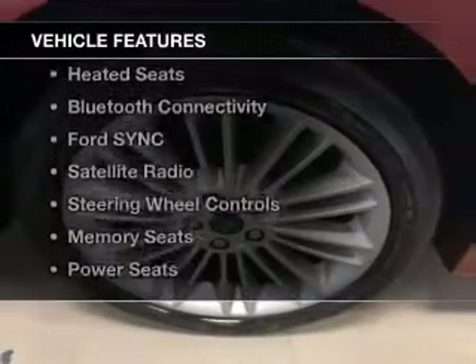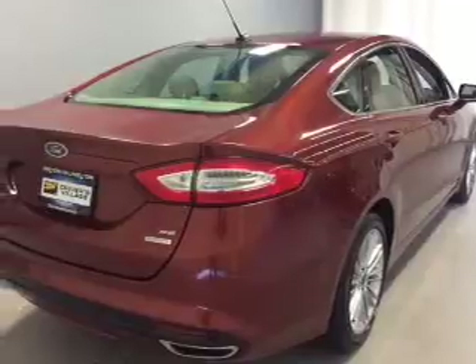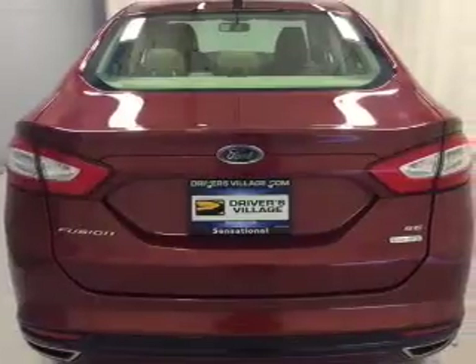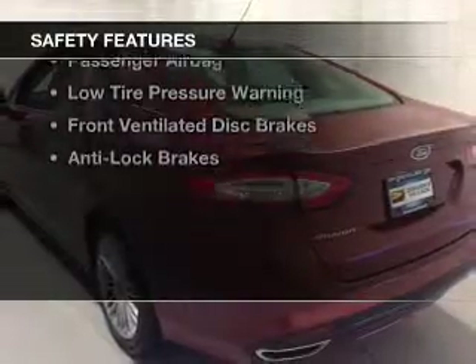The features include a sunroof, electric trunk, leather seats, heated seats, Bluetooth connectivity, Ford Sync, voice activation, a satellite radio, steering wheel controls, memory seats, and power seats.